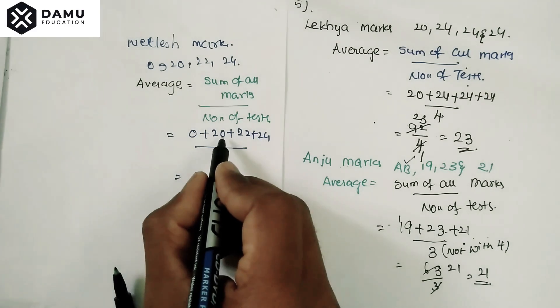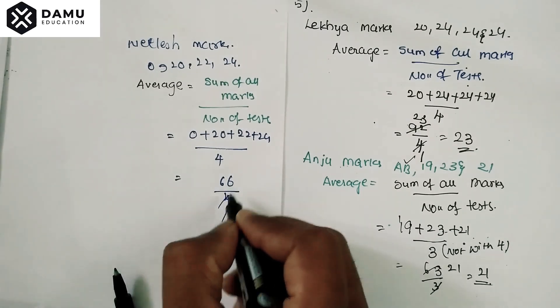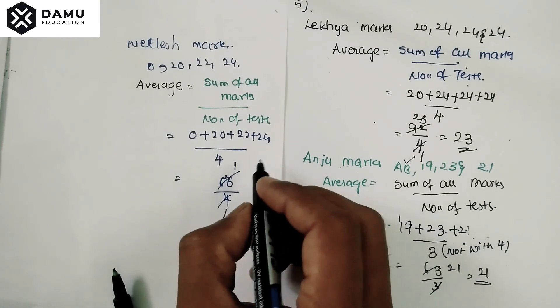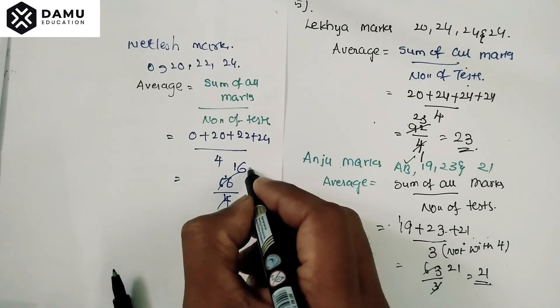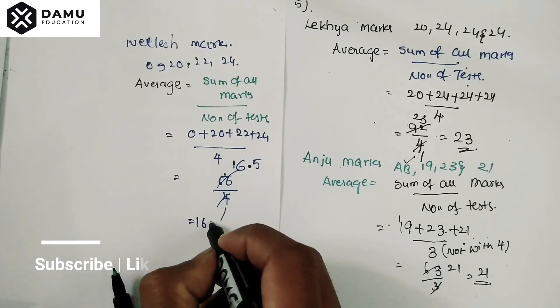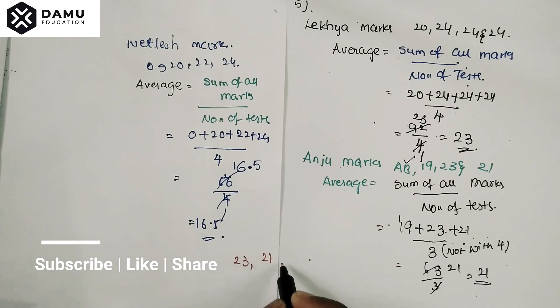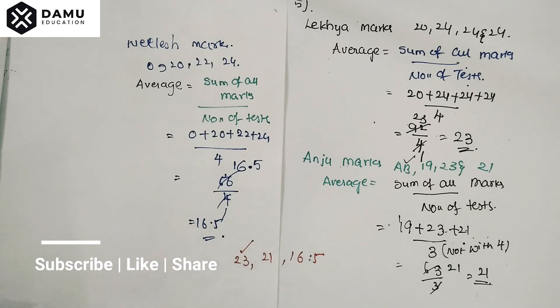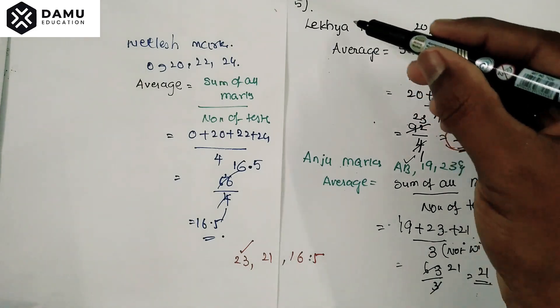0 plus 20 plus 22 plus 24 equals 66. So 66 divided by 4 equals 16.5 marks. Comparing all three: Lakia got 23, Anju got 21, and Nilesh got 16.5. The highest is 23, so Lakia performed the best in English.